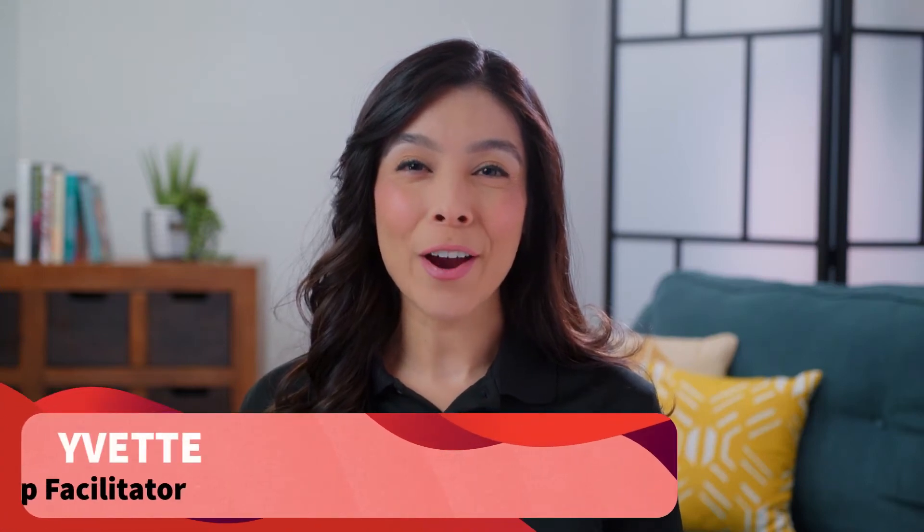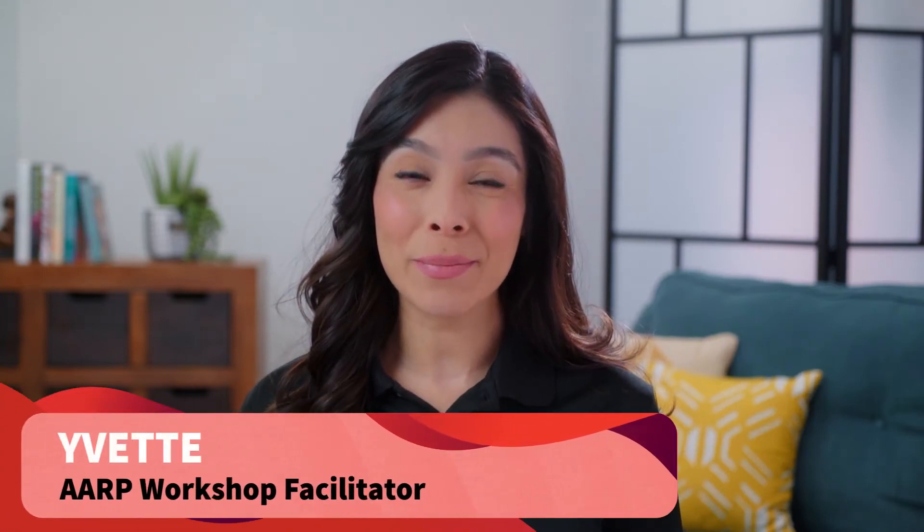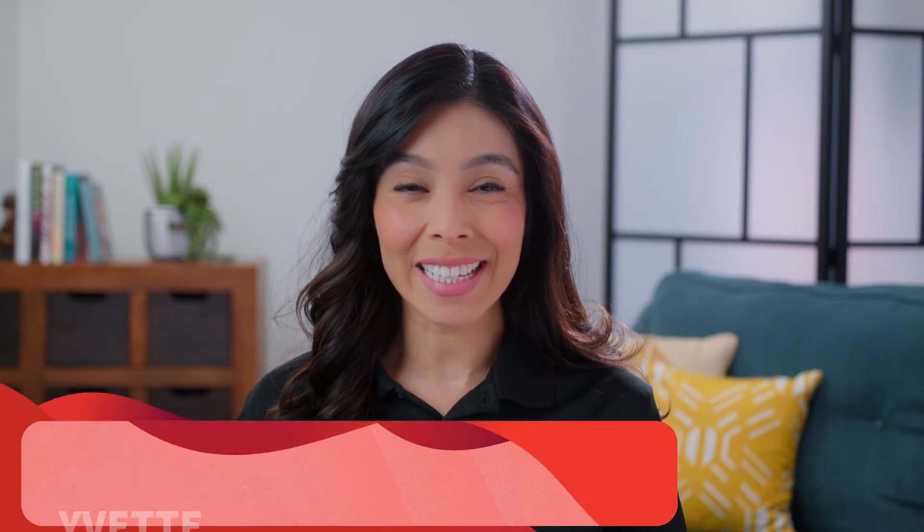Hi, this is Yvette with AARP. I lead workshops in my community to help older adults stay connected and age successfully. In this advanced learning, we'll cover the Social Security retirement benefit that you earn by working. Let's start by watching a short video.